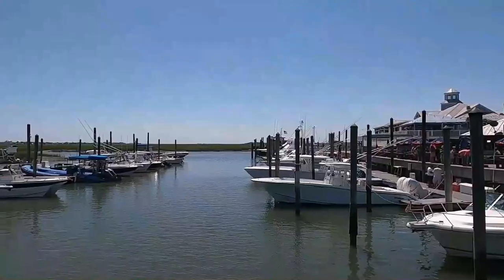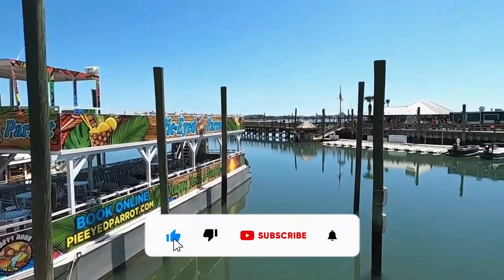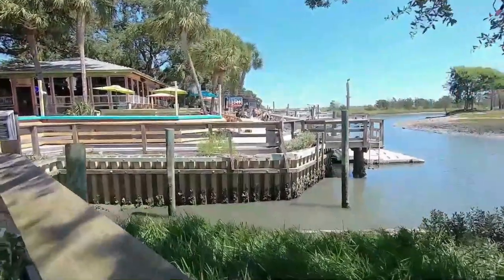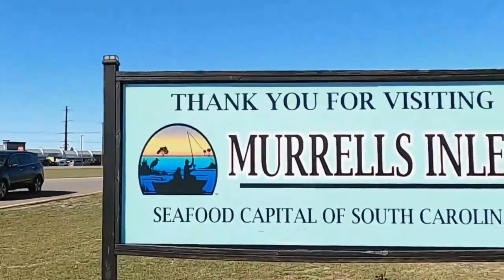If you like this video, how about giving it a thumbs up? And if you'd like to see more things about the beach, make sure you're subscribed to our channel. If you click that bell, you'll be notified of new videos when we upload them — so you can keep beachin'.